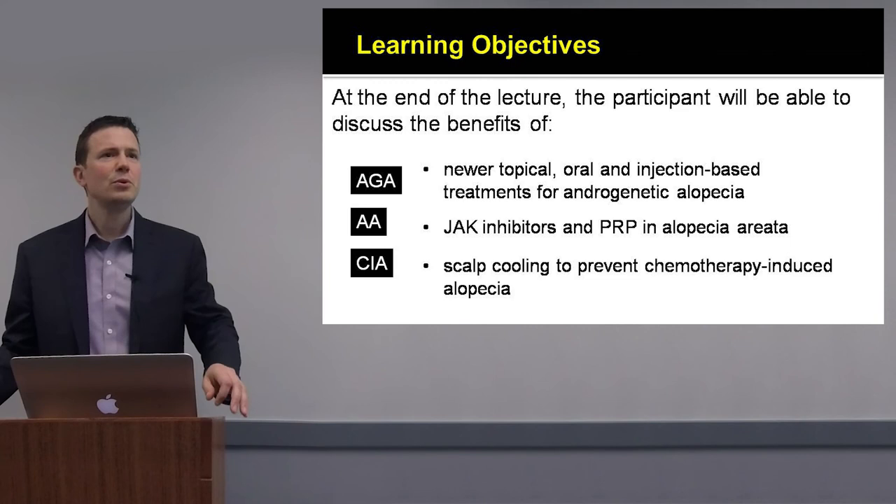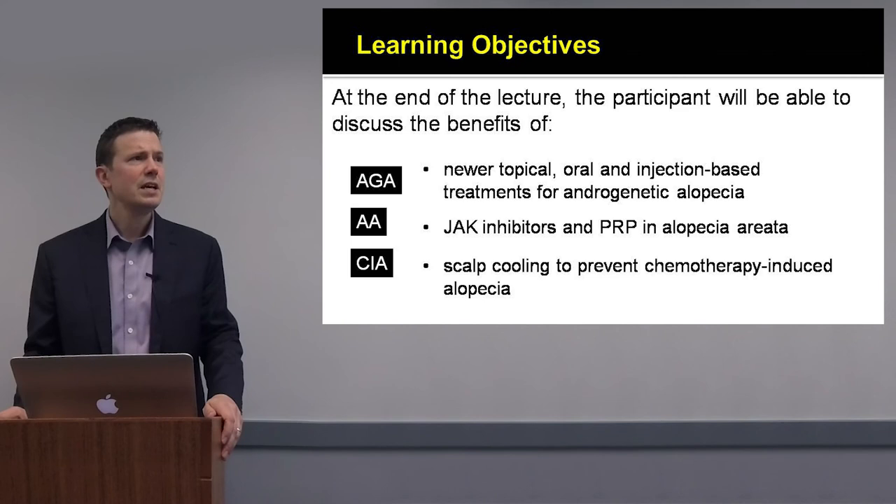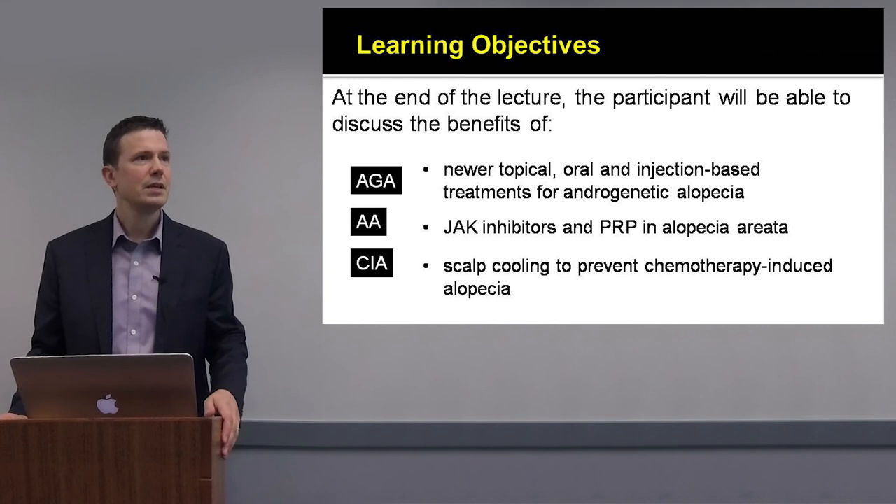Finally, for chemotherapy-induced hair loss, I'd like to review two new FDA-approved treatments for preventing hair loss after chemotherapy. These are scalp cooling devices that offer profound changes in the way that we treat and prevent hair loss in individuals undergoing chemotherapy.